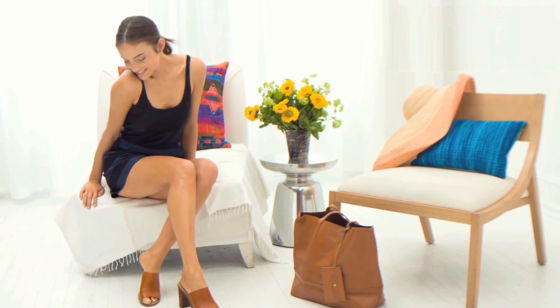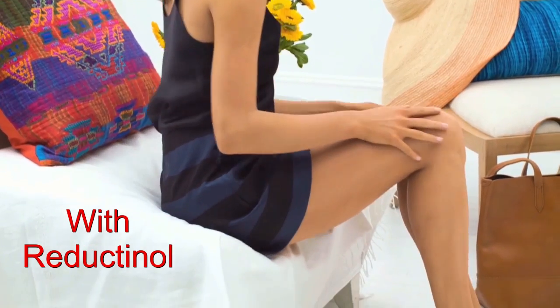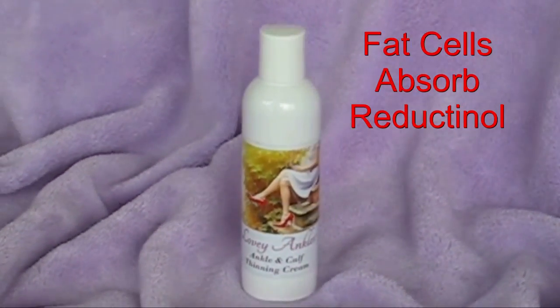Beautiful legs begin with Lovey Legs Cream for ankles, calves and thighs. Lovey Legs contains powerful fat-shrinking reductinol. When you apply Lovey Legs to your skin, your fat cells absorb it. This causes them to shrink.